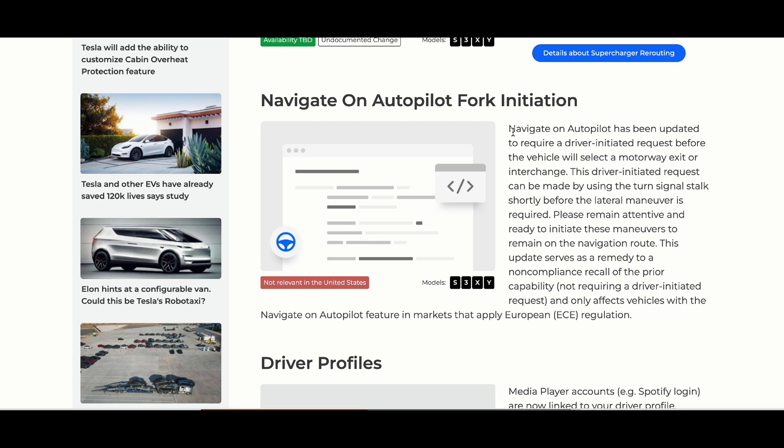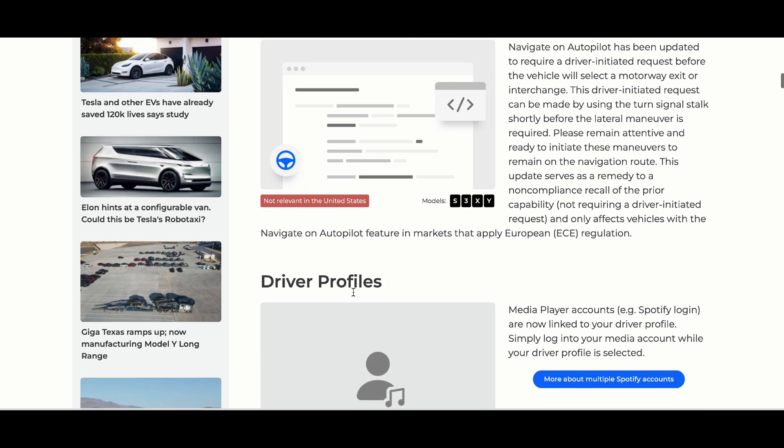Navigate on Autopilot fork initiation — this is a small update and it's not available in the US. Navigate on Autopilot has been updated to require a driver-initiated request before the vehicle will select a motorway exit or interchange. This driver-initiated request can be made by using the turn stalk shortly before the lateral maneuver is required. This is mainly due to European regulations, so nothing expected here in the United States — but for those in Europe, this one's for you.